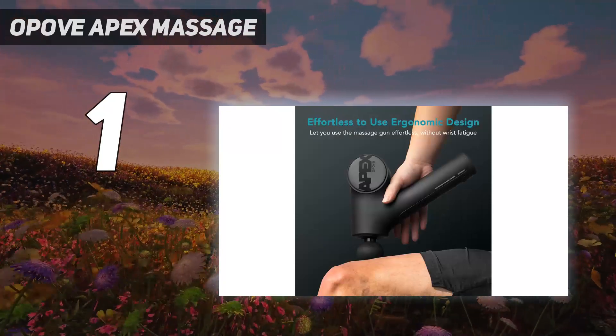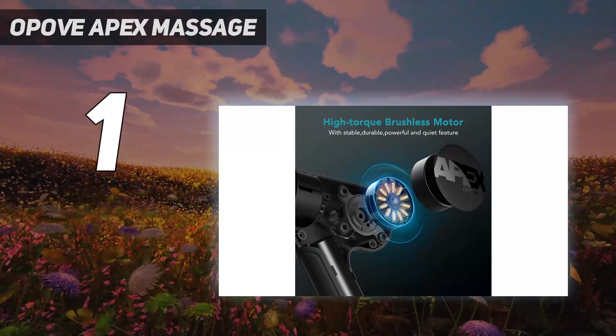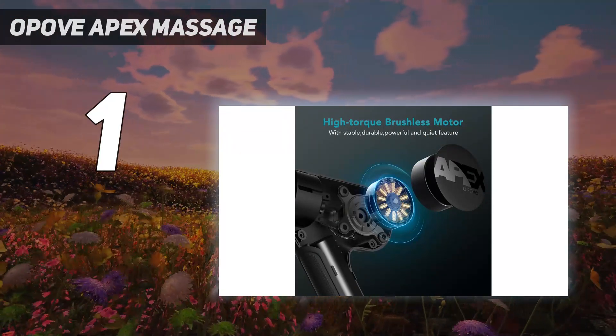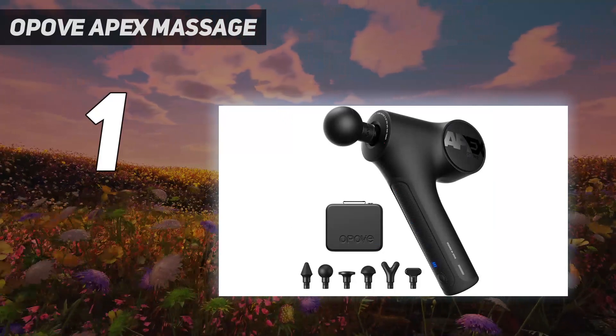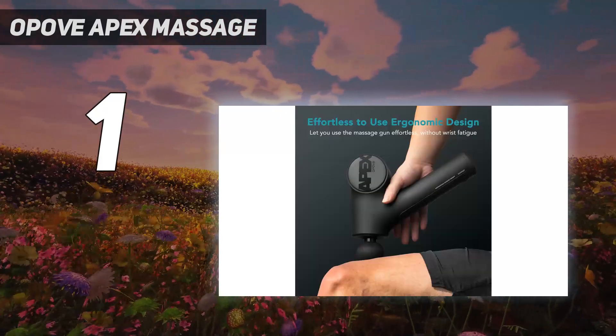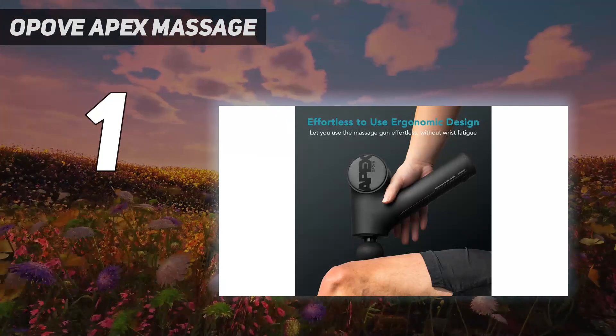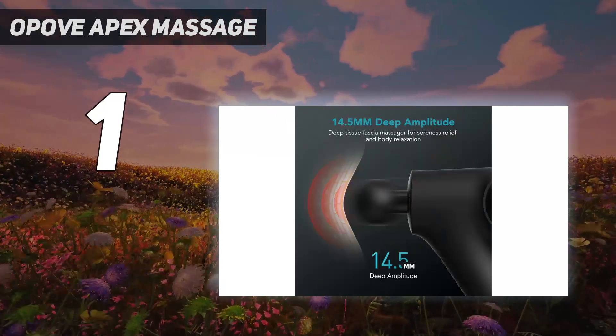Its battery life is also competitive, lasting 3 to 4 hours on one full charge. We also love that the Apex comes with a convenient carrying case, so you don't have to worry about misplacing any of its 6 unique head attachments. Ideal for beginners and serious athletes alike, it's powerful enough to offer deep relief.